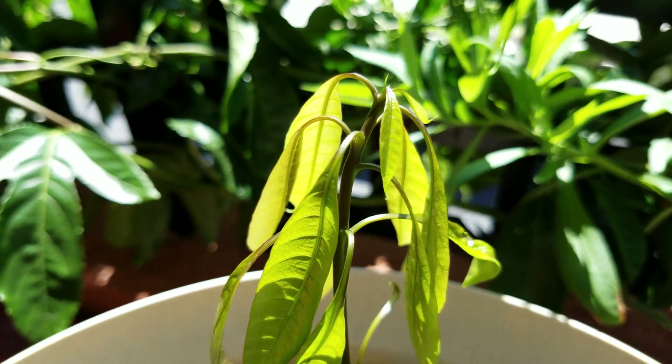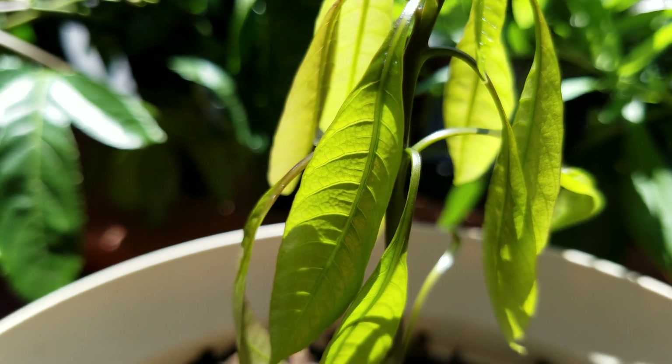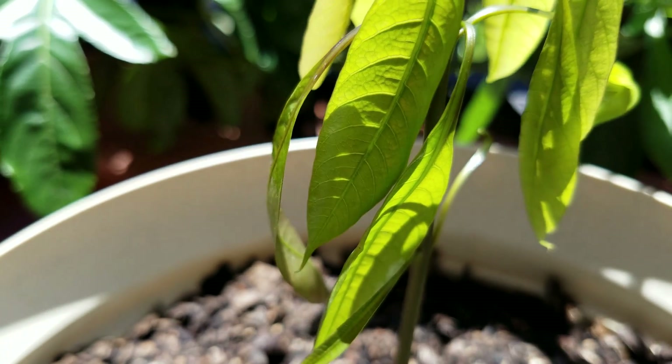I guess there's more chlorophyll production facing away from the sun. I haven't rotated this pot yet, but I will soon.